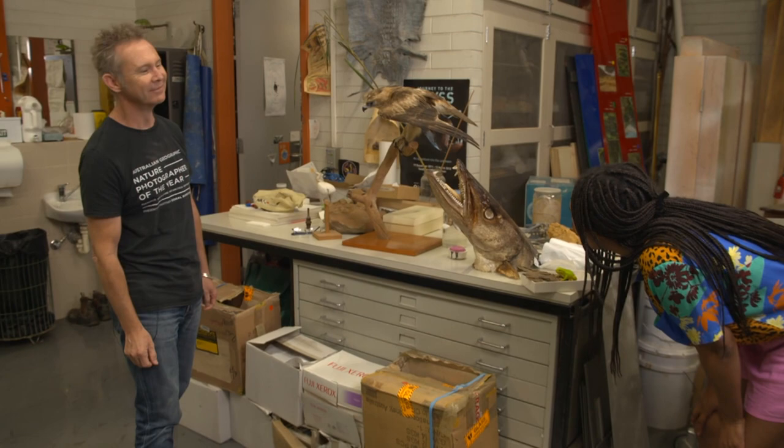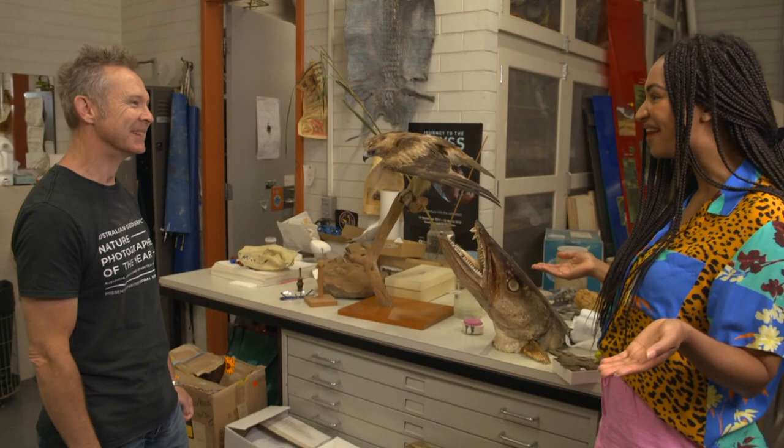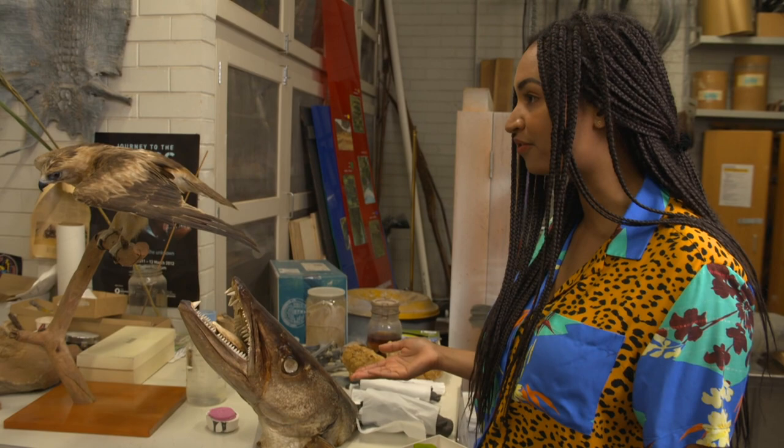Joe's been preserving animals here since he was 15. Hi Amelia, how are you doing? Hi Joe. Thanks so much for having me here — this is amazing. It's good to see you.